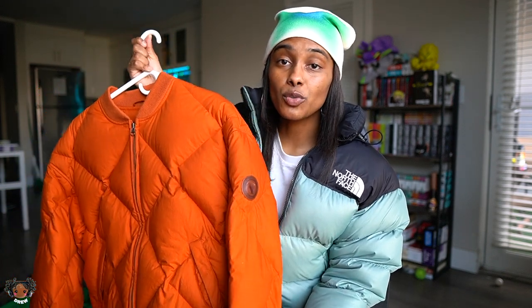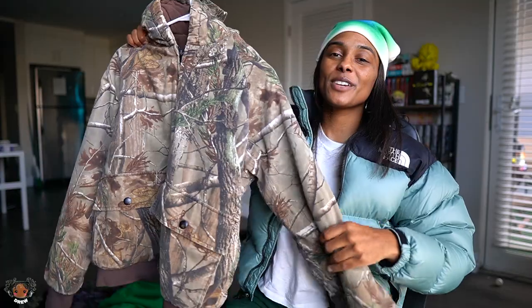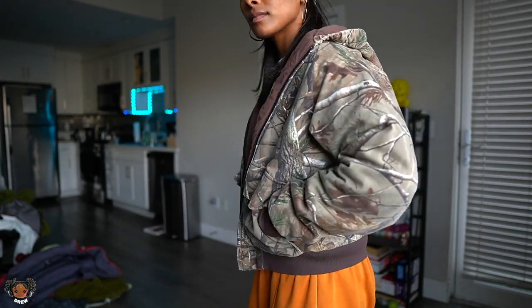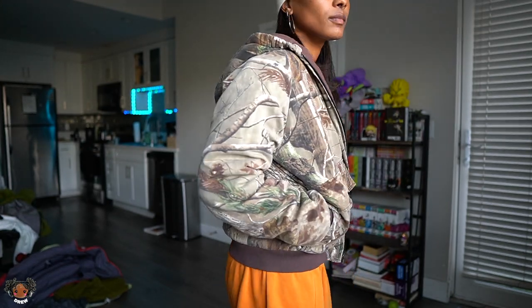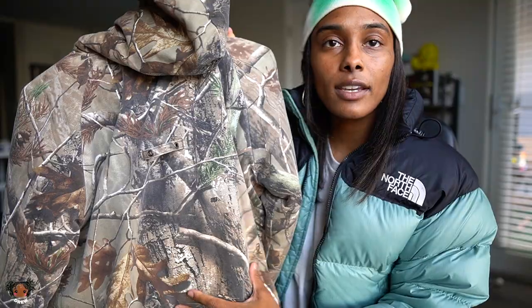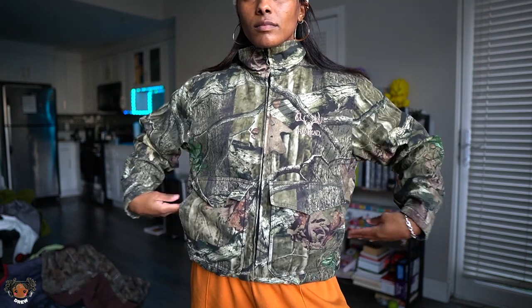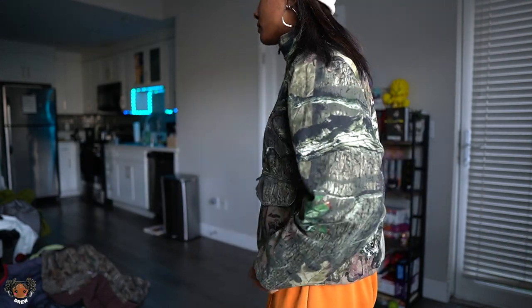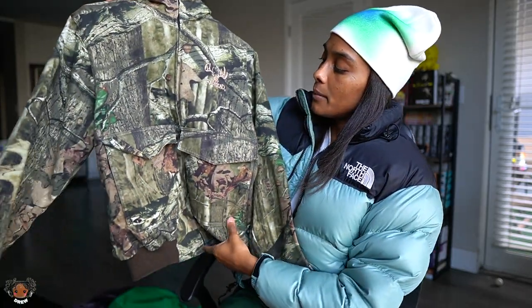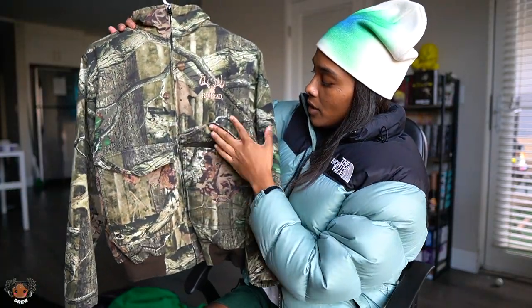Next up, another personal grail that I thrifted — this is a Russell Real Tree hoodie slash coat slash jacket. If y'all don't know, anything I have that's Real Tree I thrifted. People always ask me where I get Real Tree — I just find it at the thrift. Here is another Real Tree jacket that I thrifted. They're slightly different colors — this one is more of a faded brown and this one is more of a green. Yes, another thrifted Real Tree jacket.